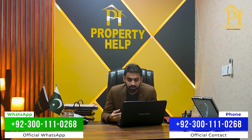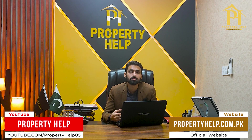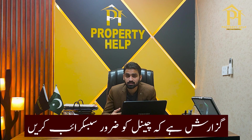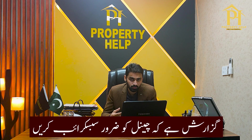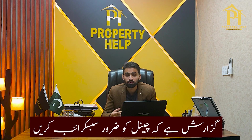All details have been shared with you. If you need more information or want to invest in any society, you can contact us and we will guide you. Any society you name — if it is authentic and approved — we will tell you about it. All projects on our platform are authentic and approved. We work with reputable societies that have already delivered and have a good track record with clients. Call or message us; overseas Pakistanis can contact us on WhatsApp.